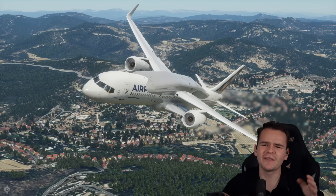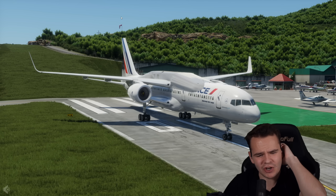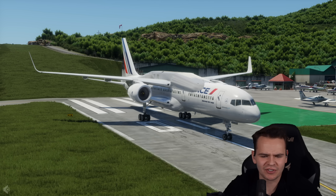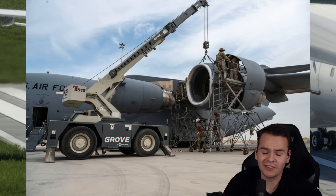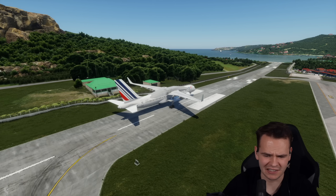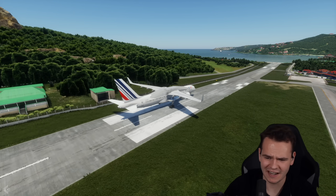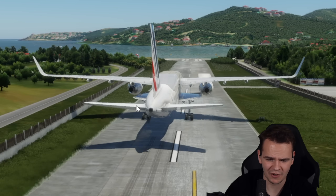I do see a maintenance issue here, and that is definitely because of the engines being this high — you would need big ladders to put maintenance workers up there. That's actually a genuinely big problem about a high-wing airplane: they're a lot harder to maintain. Let's see if we can take off from here. And God, this plane is actually genuinely ugly. I'm glad that Boeing has never thought of making it.